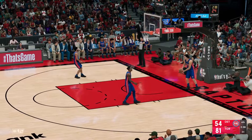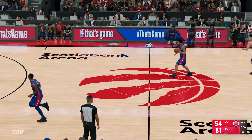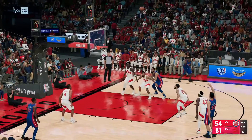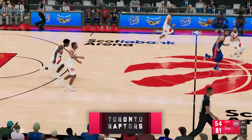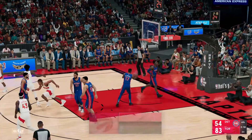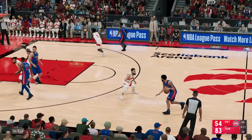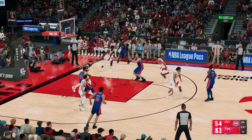He drops yet another dime, just facilitating this offense like a maestro. Just over two and a half minutes played now in the final quarter of regulation. Barnes with the rebound — the Raptors have gotten five of six shots to go in the fourth. Puts it up from 17 — that's good from Siakam, on the assist by Barnes. Barnes has got assist number ten tonight with that last one.